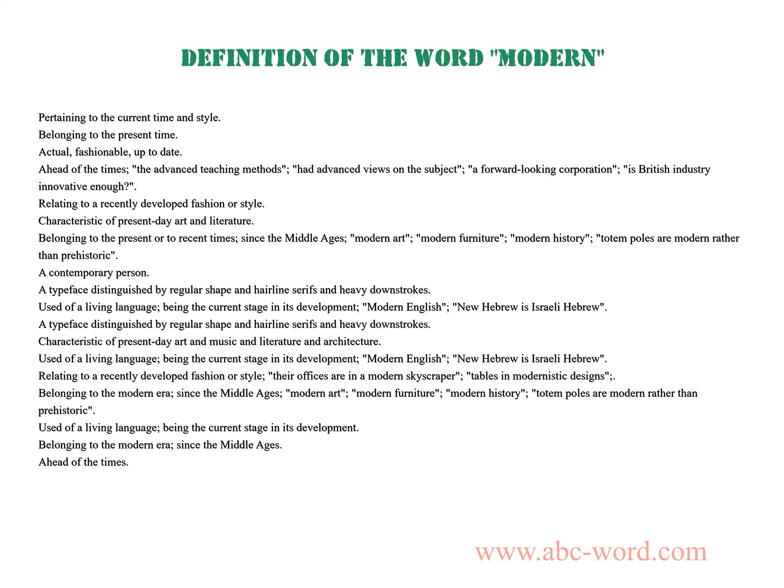Characteristic of present-day art and literature, belonging to the present or to recent times since the Middle Ages — modern art, modern furniture, modern history. Totem poles are modern rather than prehistoric. A contemporary person. A typeface distinguished by regular shape and hairline serifs and heavy downstrokes.